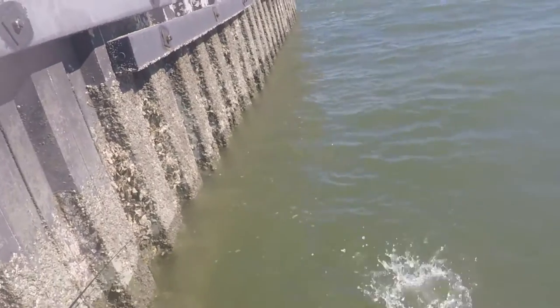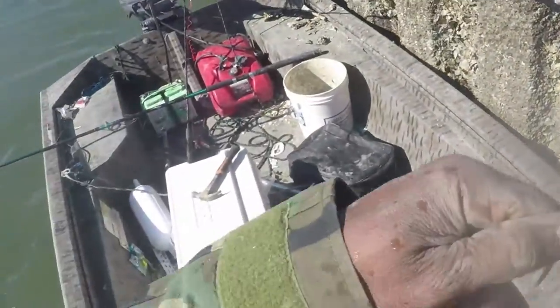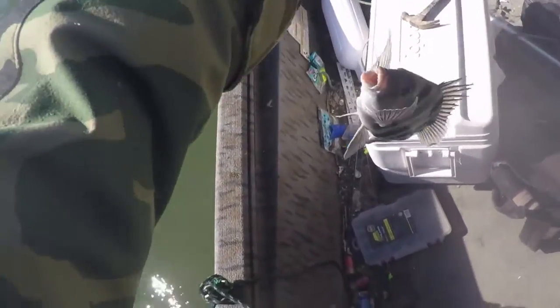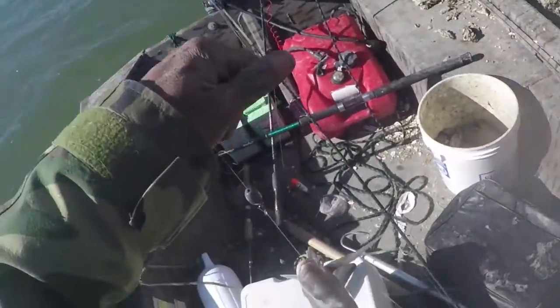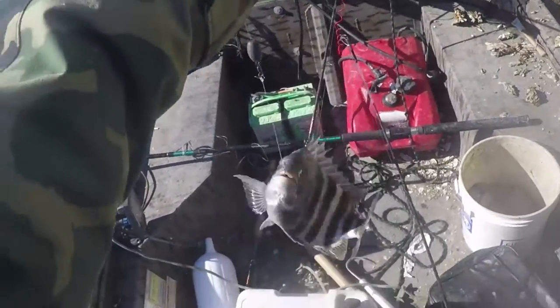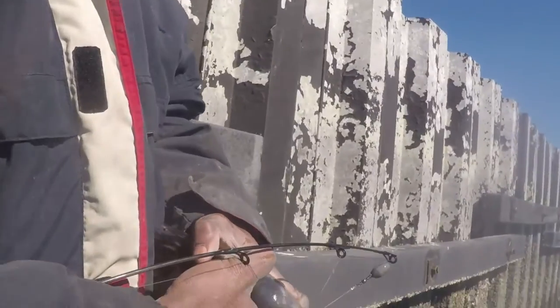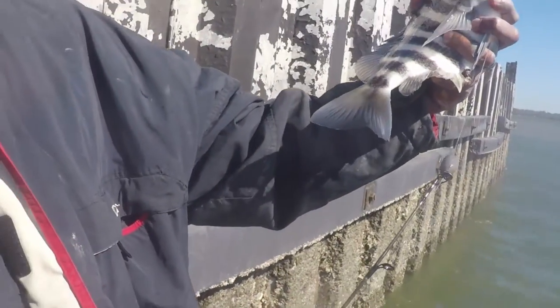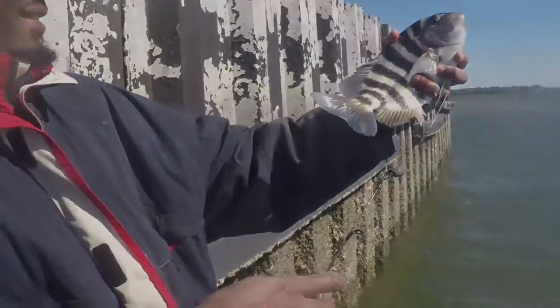I'm gonna have this first sheepshead. Look at these — first sheepshead. Nice size one. That's how real-time Tough Rod does it! There we go, y'all. Got this nice one right here. Nice size sheepshead. It's pooping on my hand — all right, it's still worth it!